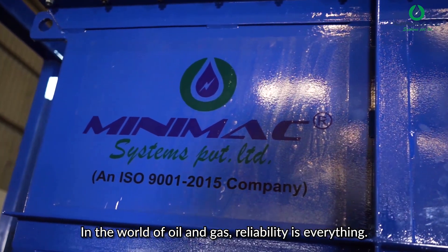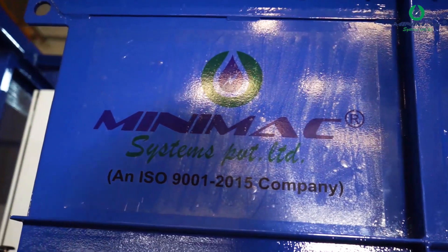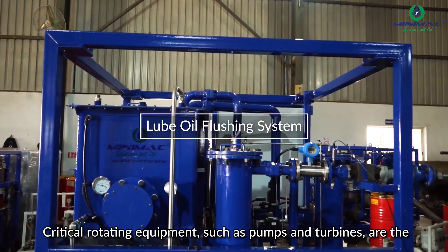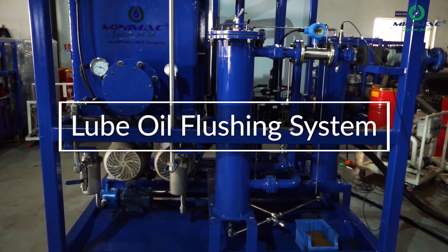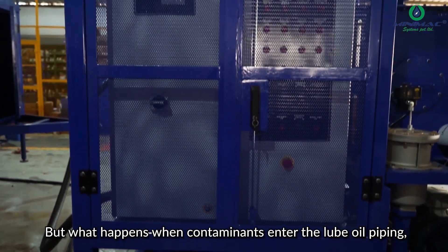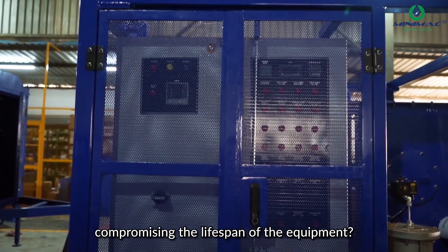In the world of oil and gas, reliability is everything. Critical rotating equipment, such as pumps and turbines, are the backbone of operations. But what happens when contaminants enter the lube oil piping, compromising the lifespan of the equipment?